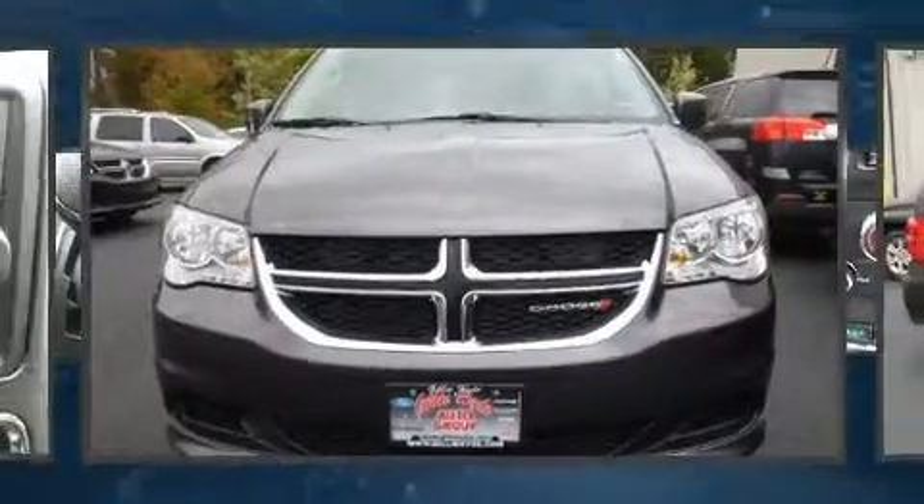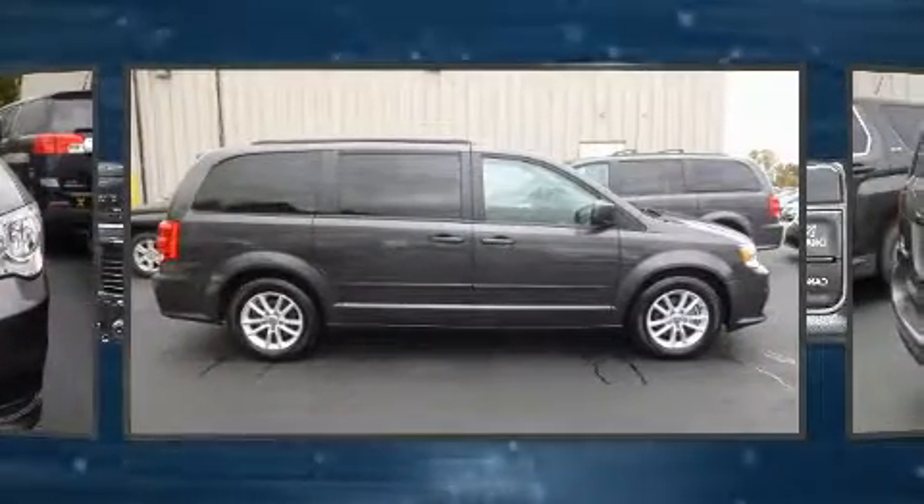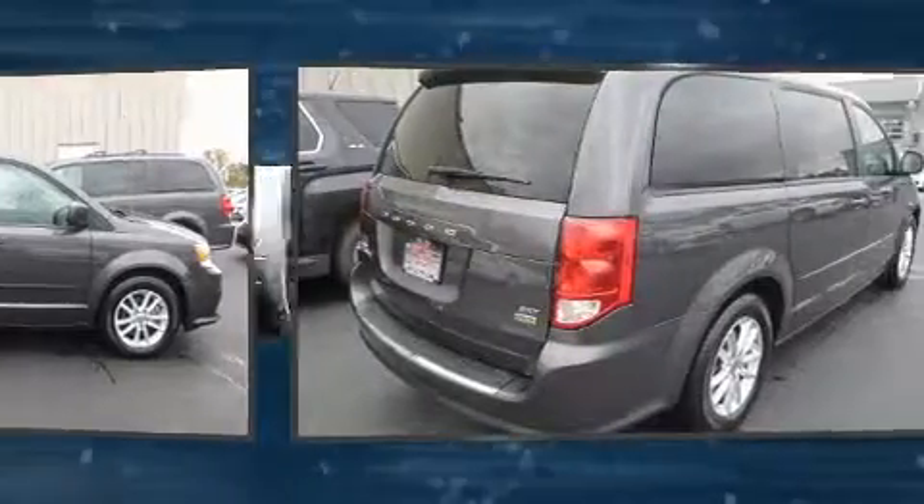You can expect a lot from the 2016 Dodge Grand Caravan. With fewer than 50,000 miles on the odometer, this pre-owned model still has plenty of miles remaining as reliable transportation.